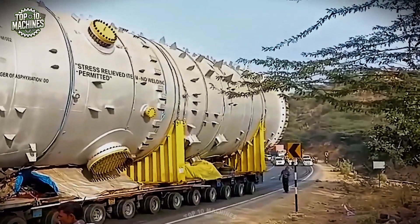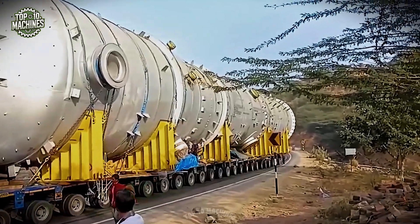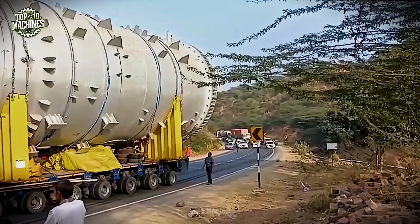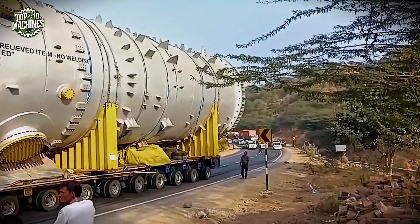Maneuvering through narrow, winding roads and rugged terrain requires not only powerful equipment — like a Volvo FH series truck with up to 750 horsepower and advanced torque management — but also meticulous planning and coordination. This type of haul showcases the absolute limits of road-based logistics in industrial transport.